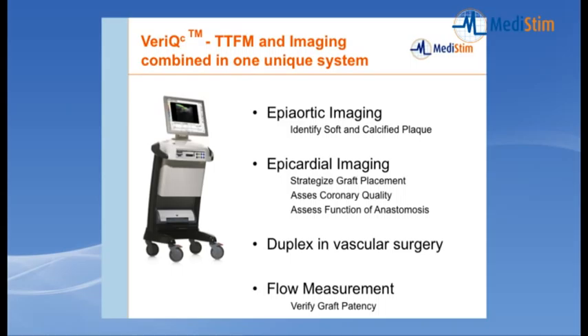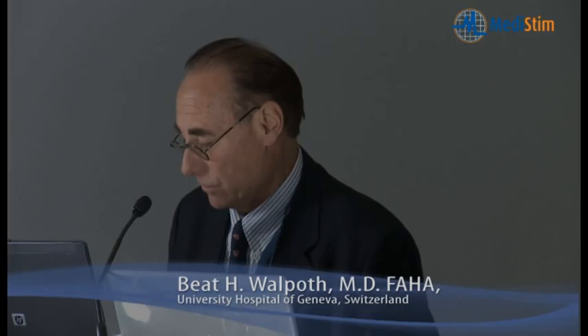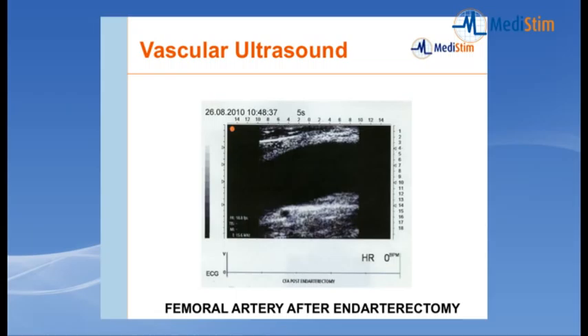I would now like to switch to the second part, which should have been given by Dr. Damiano — who cannot be here for family reasons. This is a pilot study on the use and application of the new VeriQC system in vascular surgery. The VeriQC combines transit time flow measurement with imaging capability and also duplex capability, which is another way of assessing the physiology of flow. It can be used for epiautic imaging, epicardial imaging, and it integrates flow measurement — I'll show a few examples from vascular surgery.